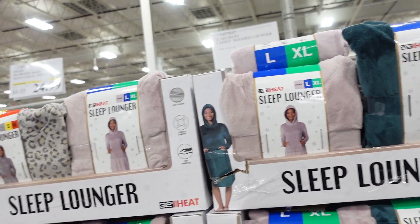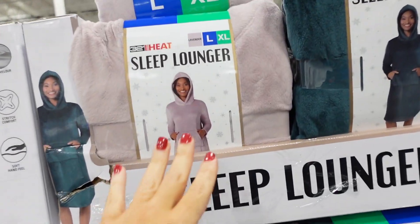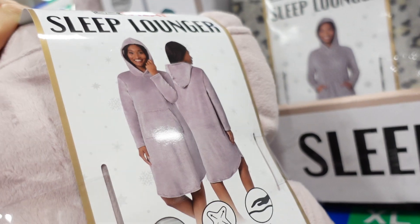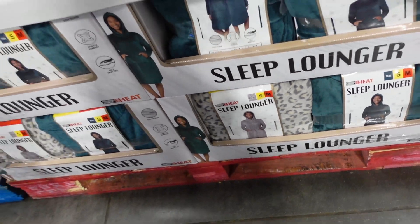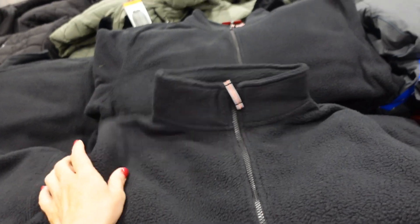They've brought back these sleep loungers from 32 Degrees with some new colors and prints. They have the hood, the little kangaroo pocket, and scoops in the middle. Available in teal and a gray leopard print. They're $14.99.